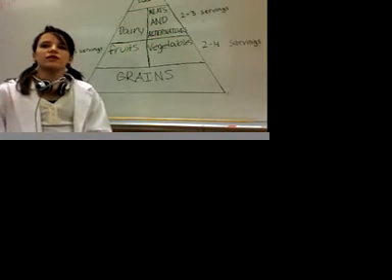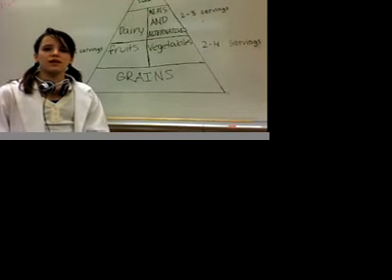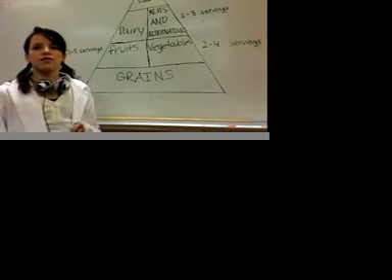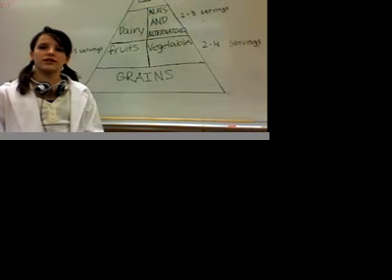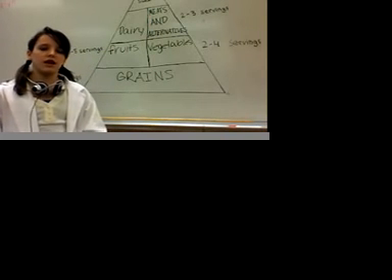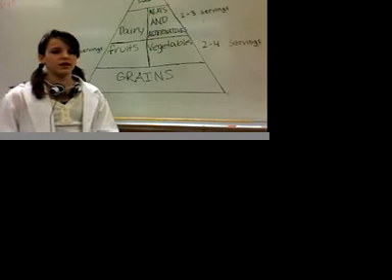For dairy, you want to have two to three servings of stuff like milk, yogurt, and cheese. For meat and alternatives, you want to have two to three servings of stuff like steak and chicken. And if you're a vegetarian, you want to have stuff like beans and tofu — that's always a healthy choice.